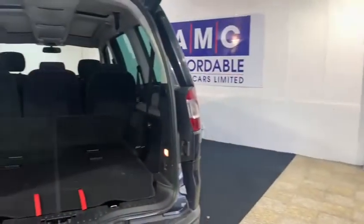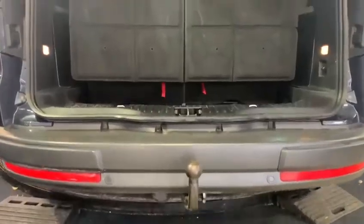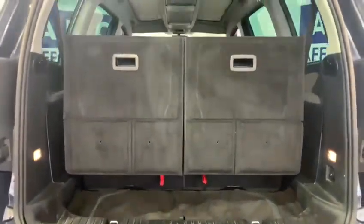Coming round to the back we've got the massive 435 litre boot. However, if need be, it can be transformed into the 6th and 7th seats.